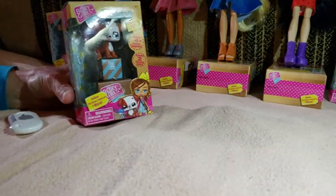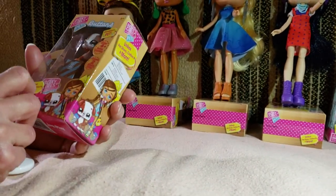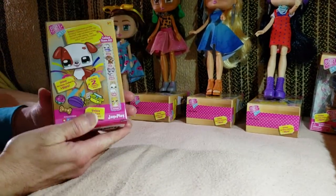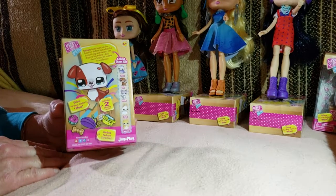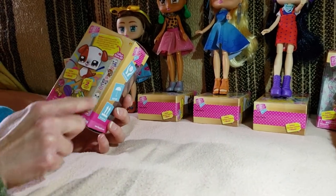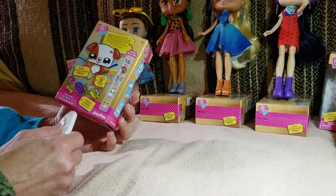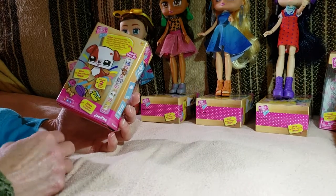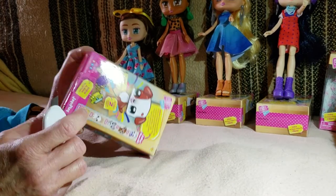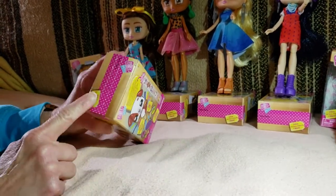Is she a puppy? So Brooklyn is a girl, and Buttons is the puppy. And the box shows the other pets for the other girls. Very exciting. I like to open the bottoms to preserve the box, but the top has the zip strip and tape, so you can do either way.